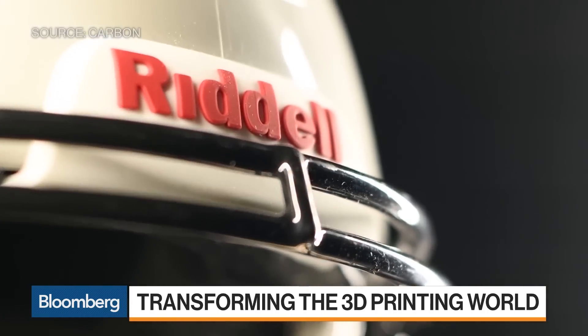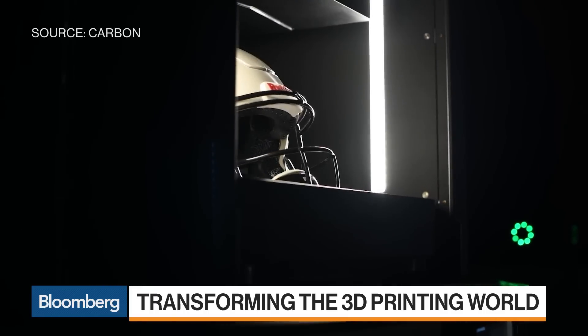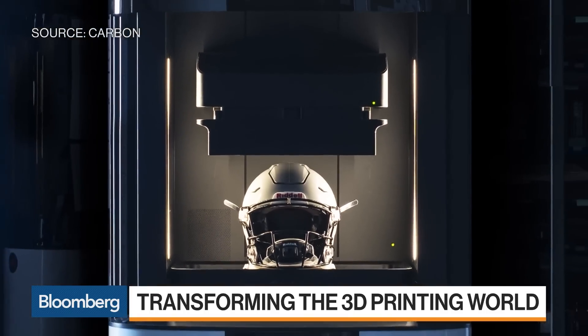It's going to be defined by the killer apps — think about Riddell, Adidas, J&J, Affordable Dentures. We had the very first 3D printed parts on a production vehicle out of Detroit. As exciting and as long as 3D printing has been around, no one had 3D printed parts on production vehicles out of Detroit before — announced at the Detroit Auto Show in January.